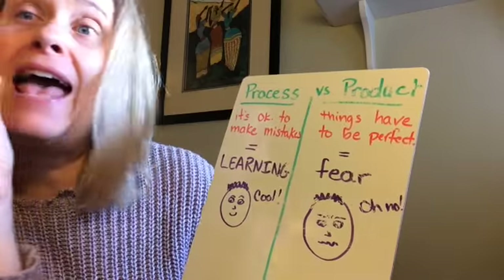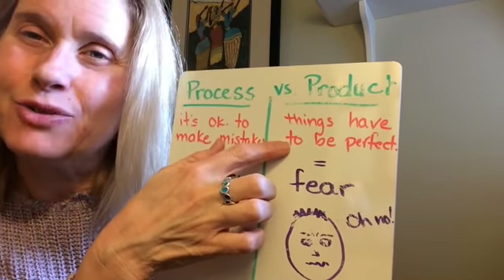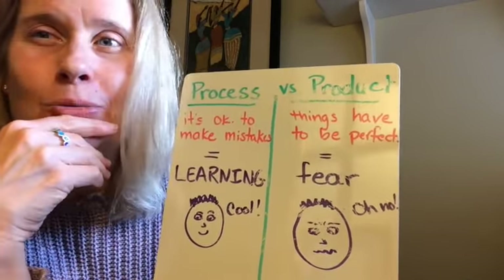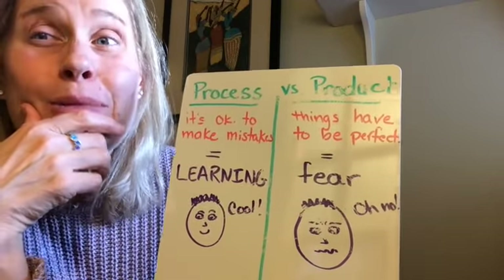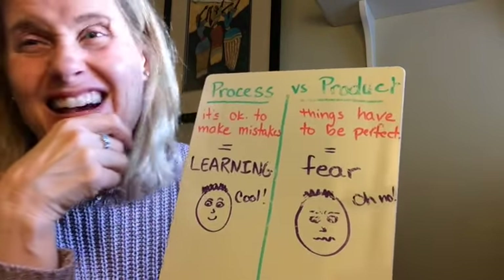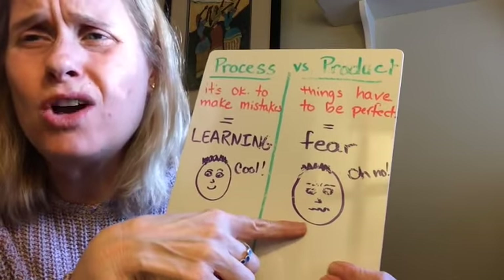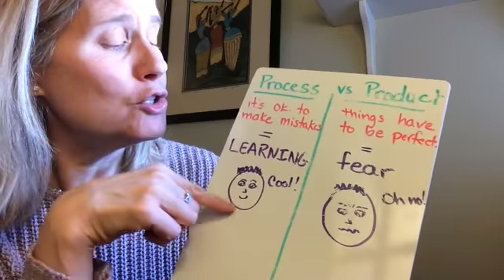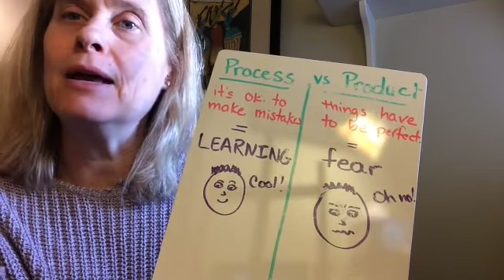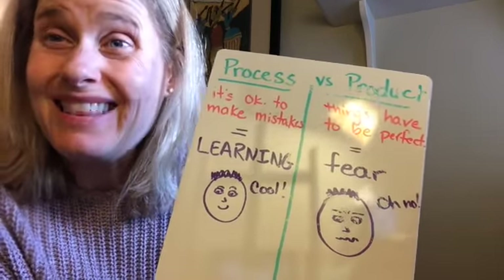When you're only worried about the product — how things look at the end — that's when things have to be perfect. And when you're worried something has to be perfect, you're not going to push yourself to do things a little harder or try something new. It creates a little bit of fear and you don't learn as much. We want to be the person who says, 'I want to take on something that's a little hard for me, and it's okay if it doesn't turn out exactly how I want, because I'm learning — and that's what it's all about.'